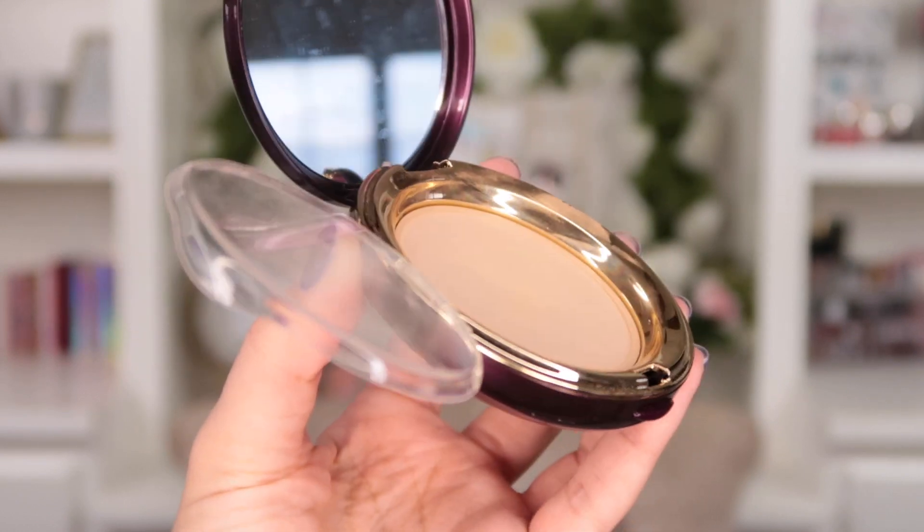Also from Wander Beauty, I'm putting in their powder foundation. I've had this in my collection for a while — it has the most gorgeous, ultra creamy, very silky texture. It has beautiful coverage and I usually apply it with the little puff that comes inside. It has a pretty nice dip to it, but I still haven't hit pan. My goal is to see pan by my three-month check-in.